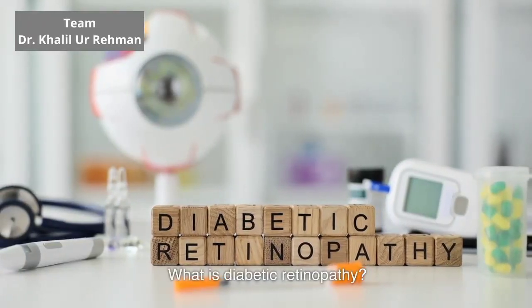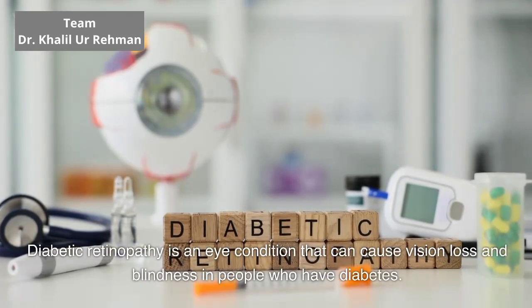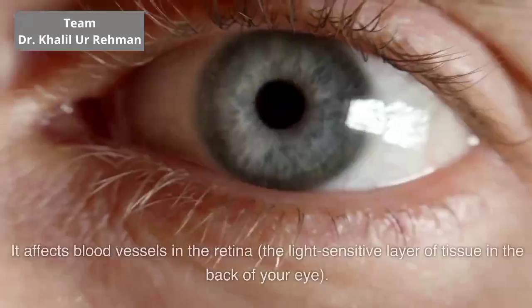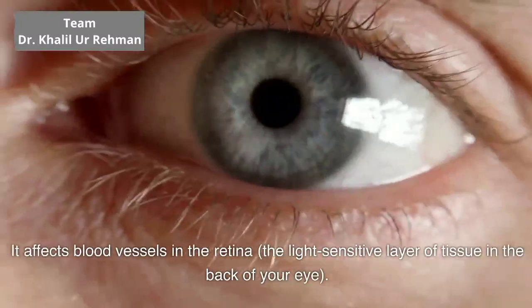What is diabetic retinopathy? Diabetic retinopathy is an eye condition that can cause vision loss and blindness in people who have diabetes. It affects blood vessels in the retina, the light-sensitive layer of tissue in the back of your eye.